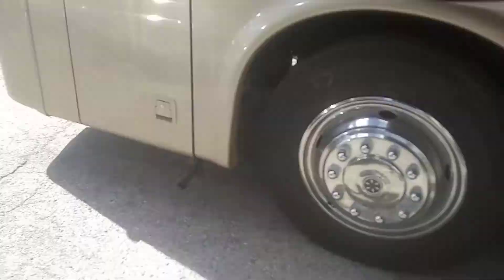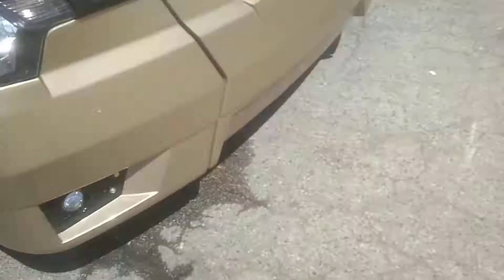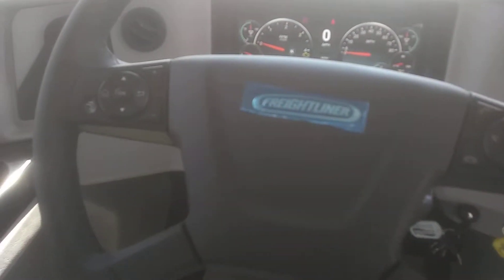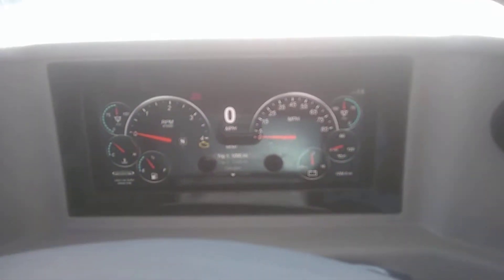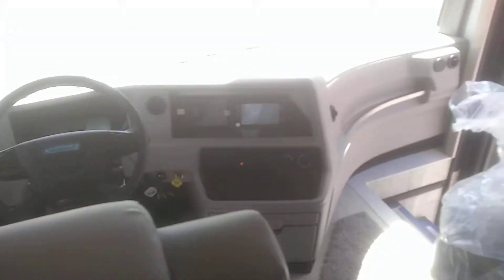Just showing you a brand new unit we just got in here — Country Star by New Martin. Got the old fancy new age steering wheel, smart steering wheel, all digital dash. And there you have it, a brand new Country Star we just got in.